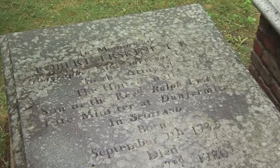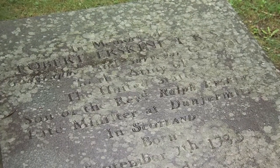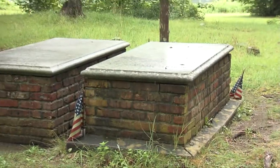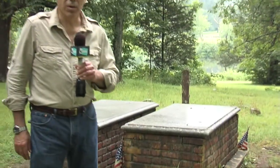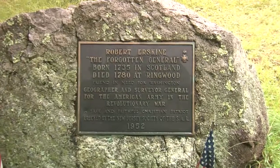But in the autumn of 1780, while out on a surveying trip, Robert Erskine fell ill. By the time he got home to Ringwood, it was far more serious — in October he died of pneumonia. When George Washington got the news, he came right here to say goodbye to his friend, a man that history now refers to as the forgotten general.